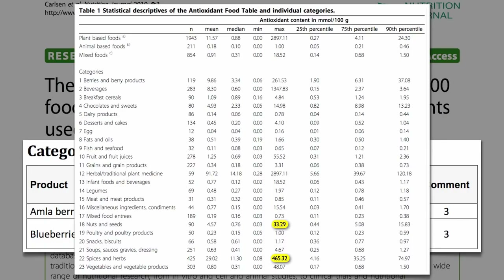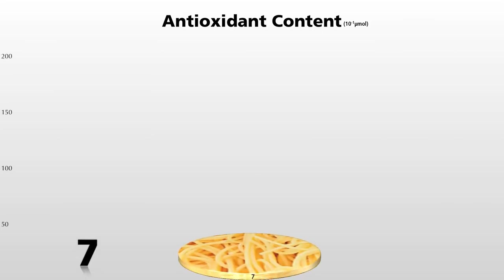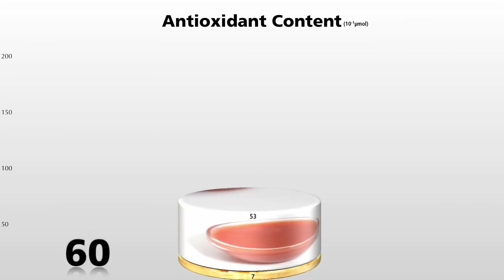Some herbs and spices are so off-the-chart amazing that even just a small pinch can go a long way. Here's the antioxidant power of a bowl of spaghetti and marinara sauce.